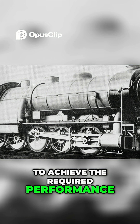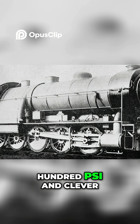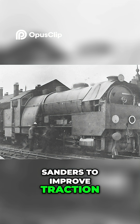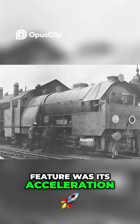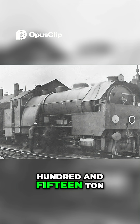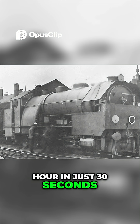To achieve the required performance, it also used a boiler pressure of 200 psi and clever touches like compressed air sanders to improve traction and reduce wheel slip. Perhaps the most remarkable feature was its acceleration: the Decapod was designed to accelerate a 315 tonne train from a standstill to 30 miles per hour in just 30 seconds.